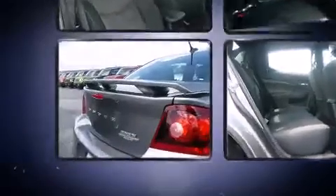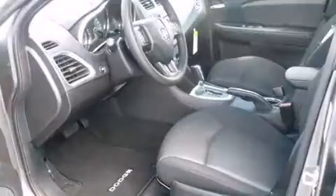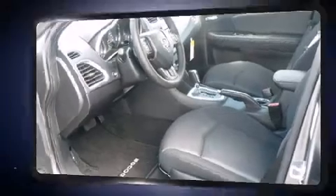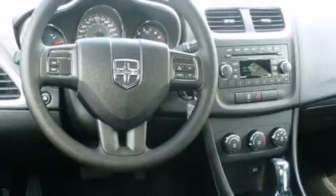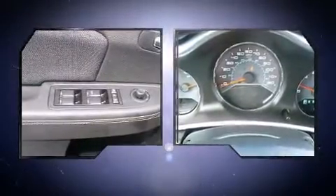All of the following features are included: tilt and telescoping steering wheel, remote keyless entry, and power windows. You and your passengers will enjoy the stereo system, which includes a CD player with MP3 capability and four well-positioned speakers.